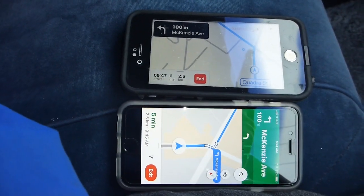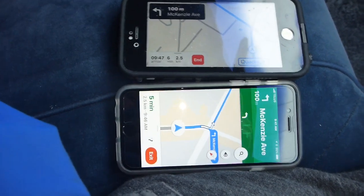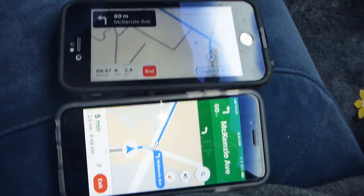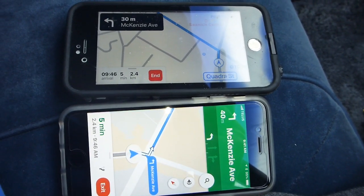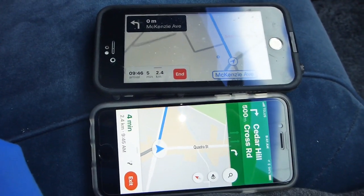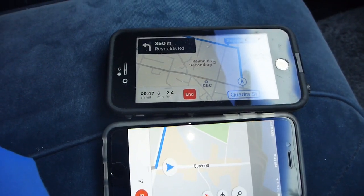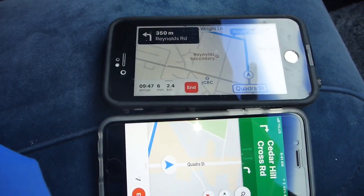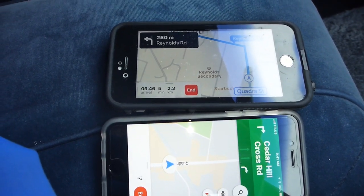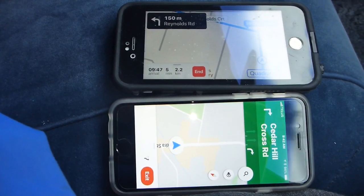We had a brief wait and then continued straight. Apple Maps gave the turn notification first — turn left onto Reynolds Road. Google Maps was slower to update; it took a moment longer before it displayed the turn instruction.